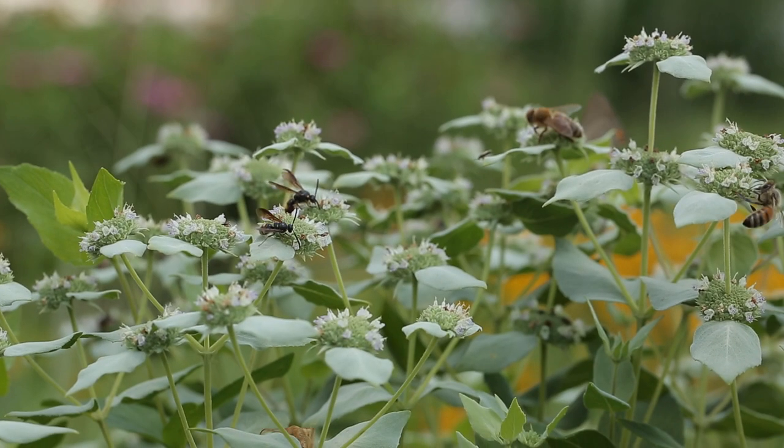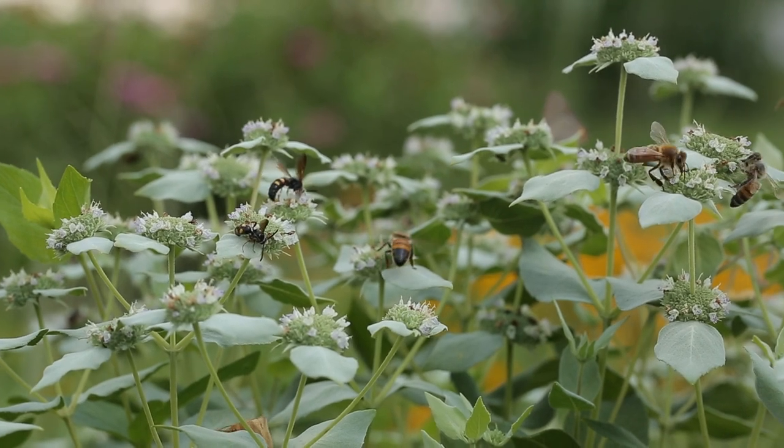I'm your host, Dr. B. In nature, honeybees get their nutrition mainly from flowers. They get nectar as their energy source — carbohydrates — and they use pollen as their protein source.